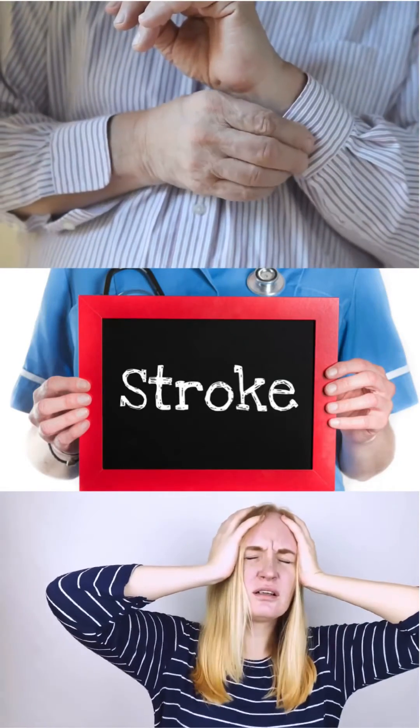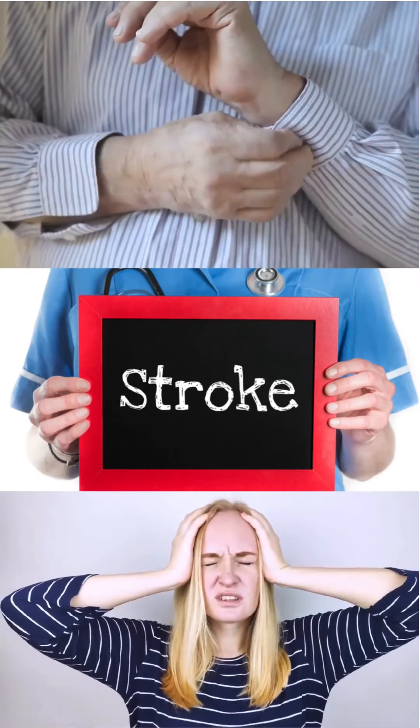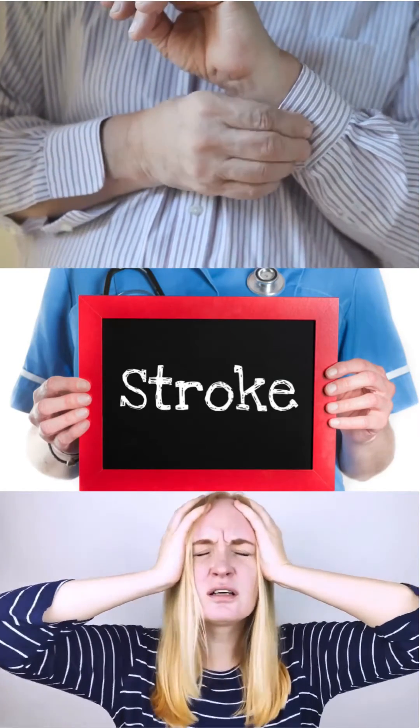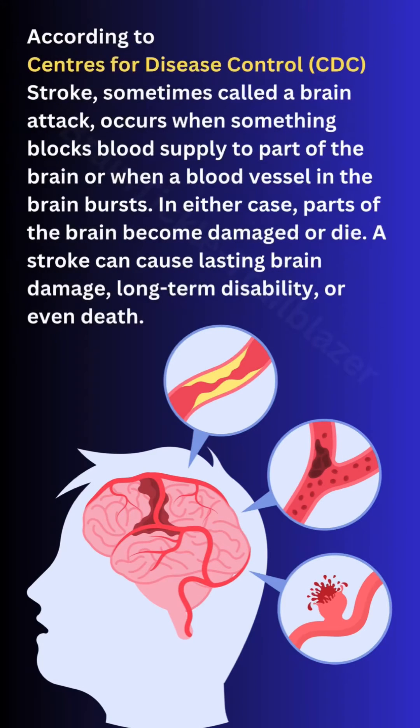Today we are going to discuss a very important topic called stroke. Stroke is an emergency and should be recognized immediately in the emergency department to prevent poor prognosis of the patient. According to the Centers for Disease Control, stroke, sometimes called a brain attack, occurs when something blocks blood supply to part of the brain or when a blood vessel in the brain bursts. In either case, parts of the brain become damaged or die, causing lasting brain damage, long-term disability, or even death.